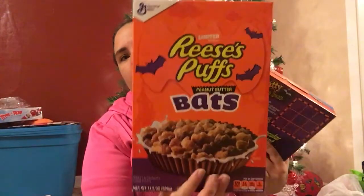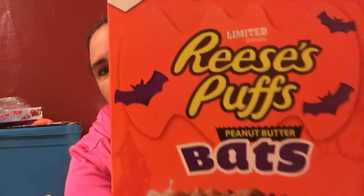Hey guys, it's Todd, welcome back! I have a quick Dollar Tree haul with a few Walmart clearance goodies. First, I got two boxes of these Reese's Puffs Bats — they are limited edition and expire July 23rd, 2019, so we still have plenty of time to eat these.